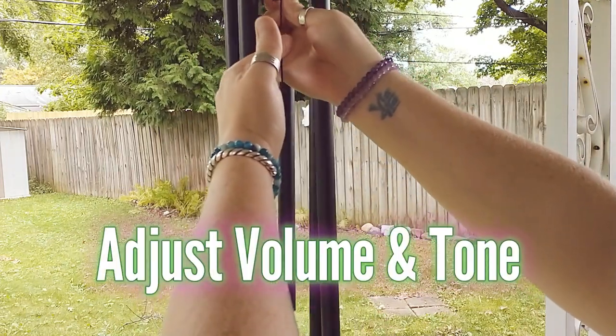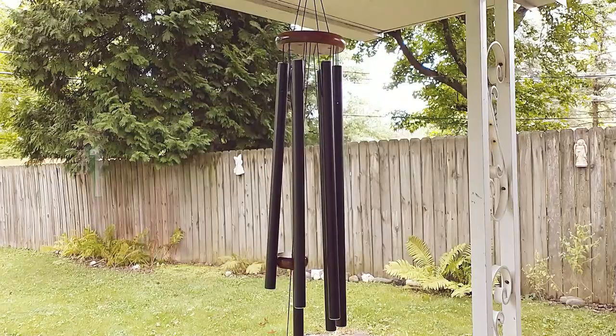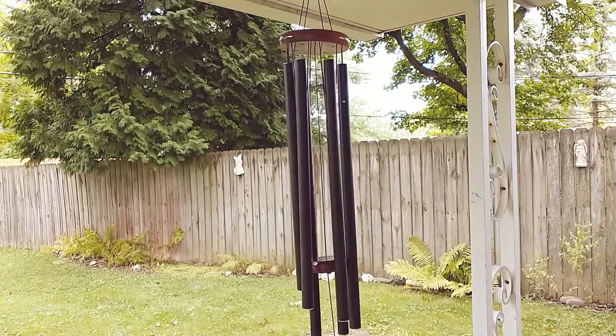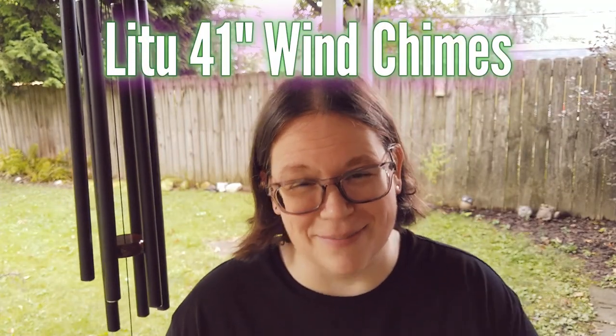Thank you again to Litu for sending these wind chimes — they really are lovely and great value for the price. You can find out more about the current price in the first comment as well as in the video description. I think these would make a really nice gift for anyone who's into gardening, meditation, or sound healing. They create a really nice atmosphere wherever you put them, so check them out. And if you'd like to hear more wind chimes, watch this video next.